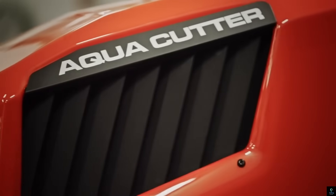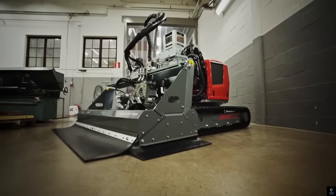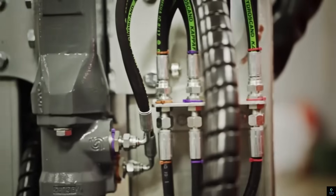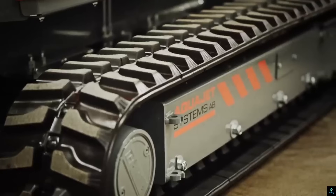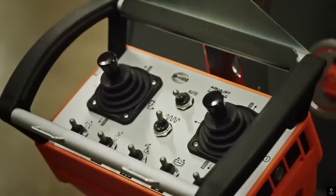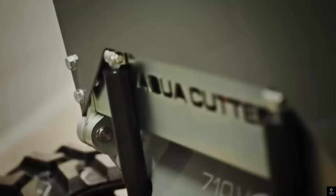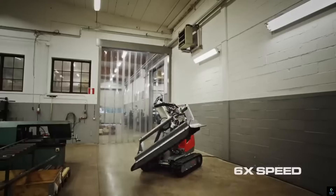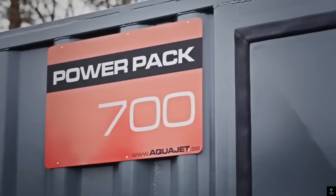Number five: Hydro Demolition Aqua Cutter. The Hydro Demolition Aqua Cutter is an advanced piece of equipment designed for precision concrete removal using high-pressure water jets. This innovative technology is particularly useful for repairing and maintaining structures without causing damage to the surrounding areas. The Aqua Cutter utilizes controlled water jets to effectively strip away deteriorated or damaged concrete, leaving behind a rough surface ideal for new material adhesion.